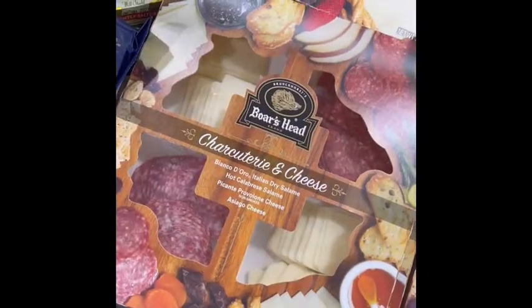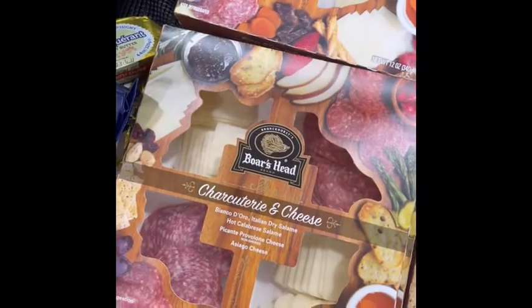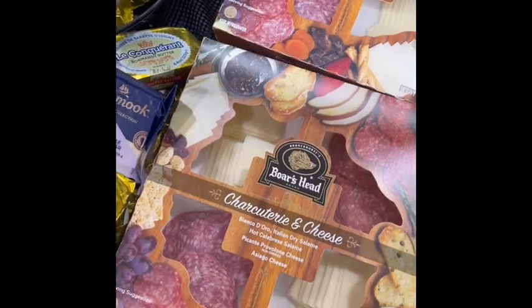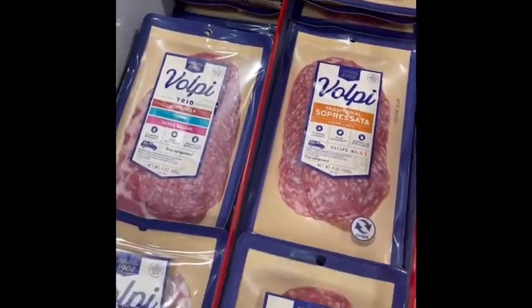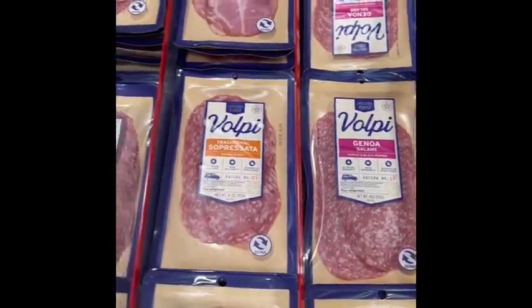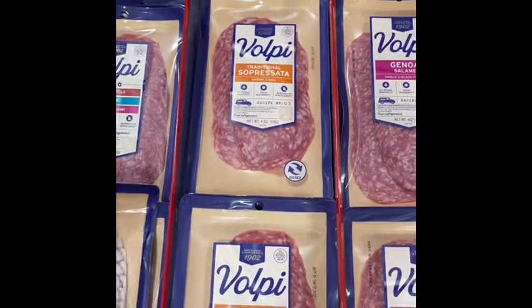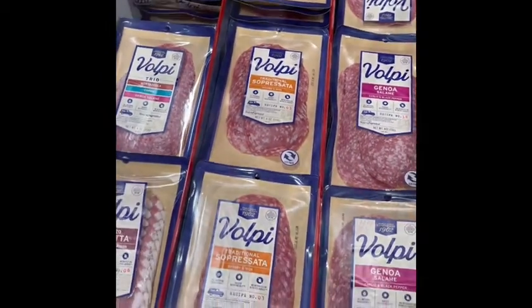Another good option for a party — this is a charcuterie board with just cheese and salamis. Normally you see it with crackers and all kinds of stuff, but I like this one: just salamis and cheese. I love all the Volpe products. And if you didn't know, Volpe is local here. They have a processing plant right here in the Union. I would love to have a tour of that, Volpe.